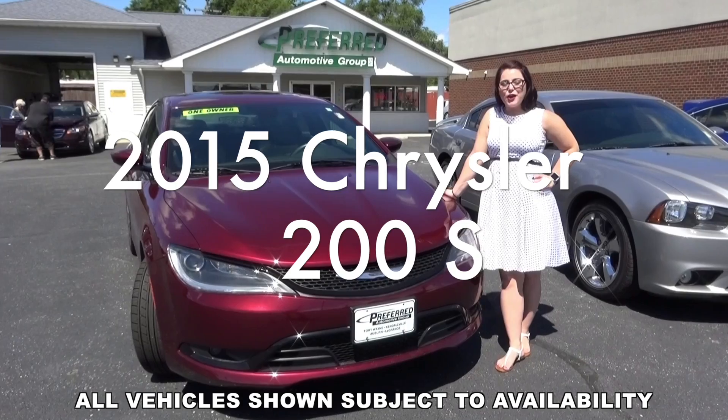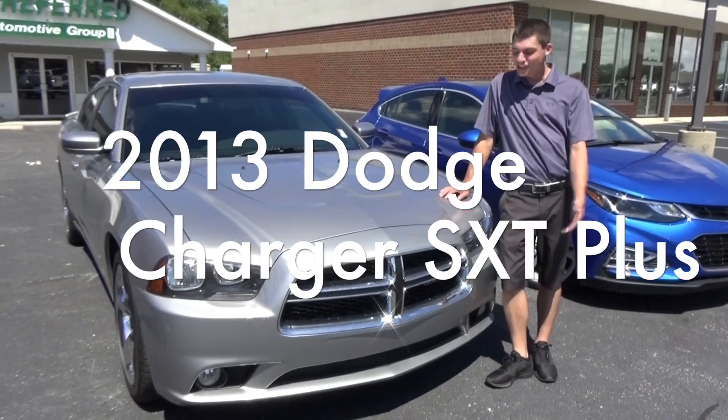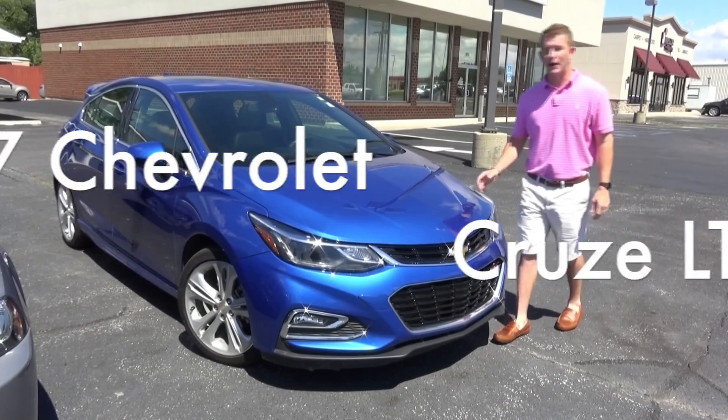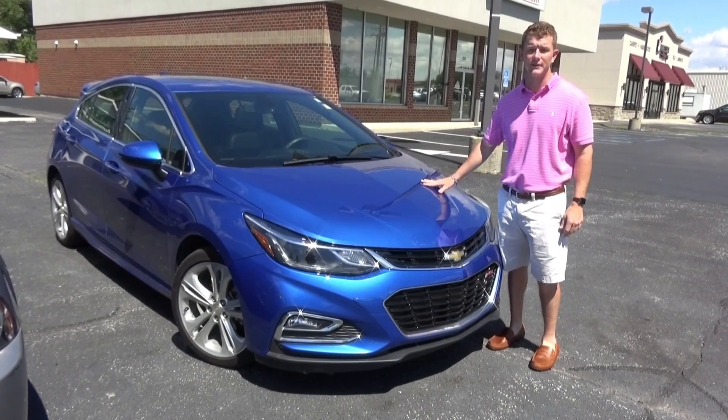Hi, I'm Tanisha. Come check out our beautiful 2015 Chrysler 200S. And I'm Alex. Check out this 2013 Dodge Charger SXT Plus. And I'm Oliver. Check out this beautiful 2017 Chevy Cruze LTC.